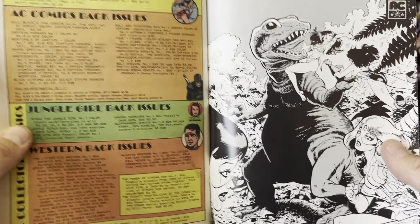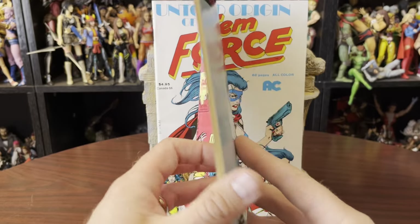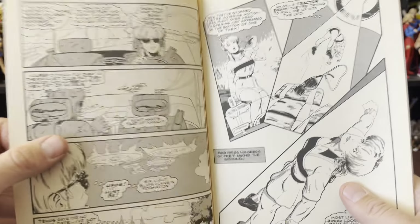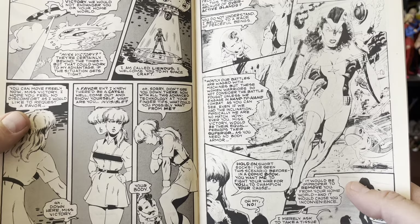AC Comics back issues are not easy to get. That's why when they come up like this and somebody literally texts you and says hey I have some, you should probably just go buy them. And hey, there's a Betty Page pin-up in here, and this looks somewhat anime-ish.